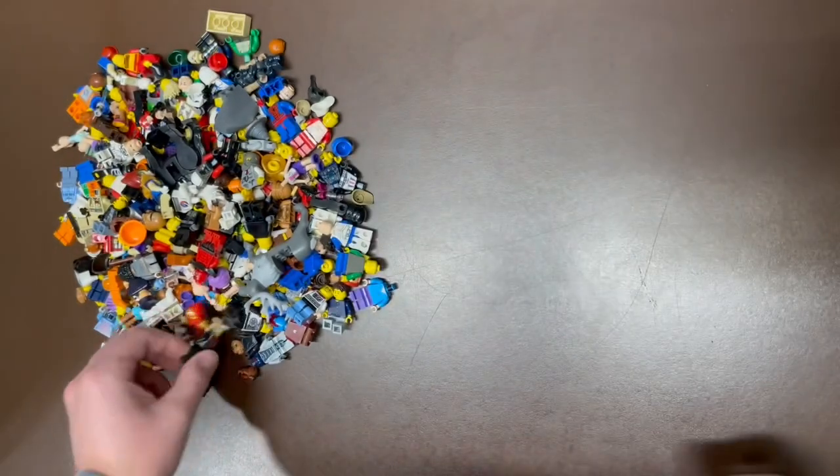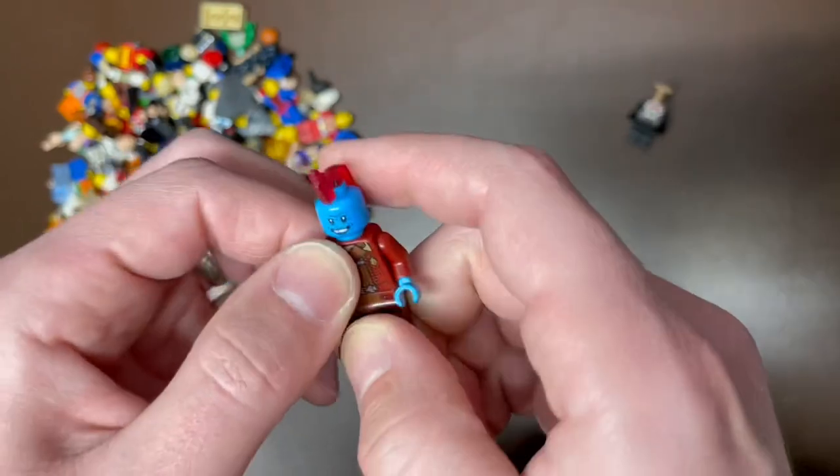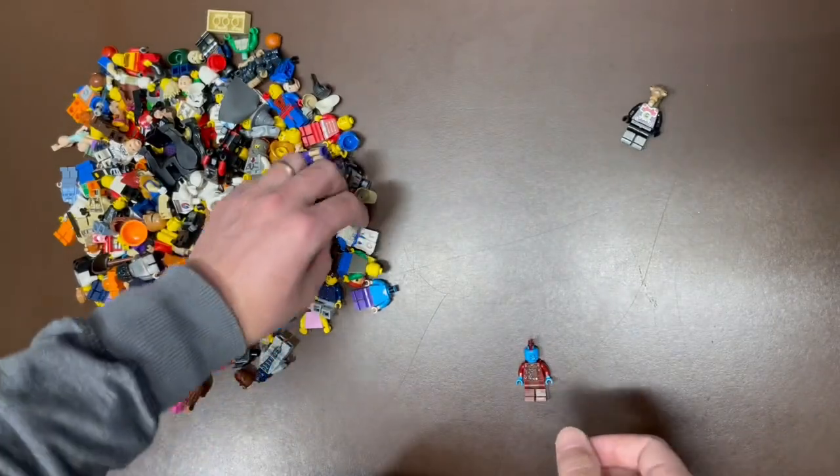Right off the bat, we got Blockhead — there's a Stone Warrior. First ting of the day. We do have Yondu in the house from Guardians of the Galaxy. Even has his little red piece on the top. Fantastic figure right there. Good for another $20 or so.